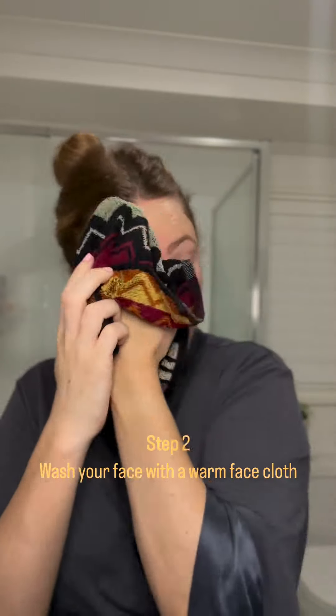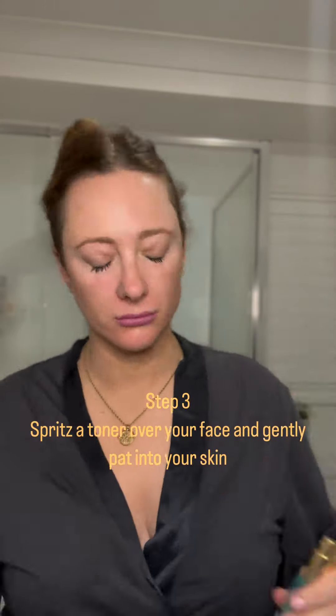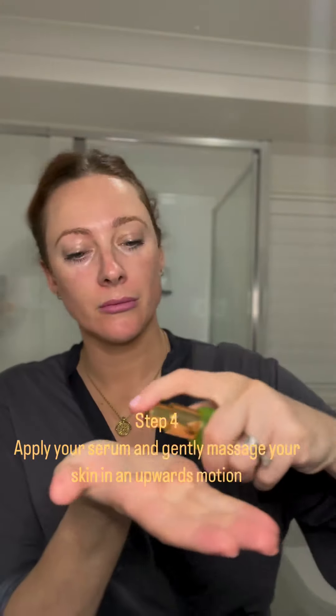Wash your face with a warm face cloth afterwards — I like it to be warm as it softens the skin. Then you spritz a toner on your face. This isn't everyone's step but it's a favorite of mine at the moment because I am hormonal.